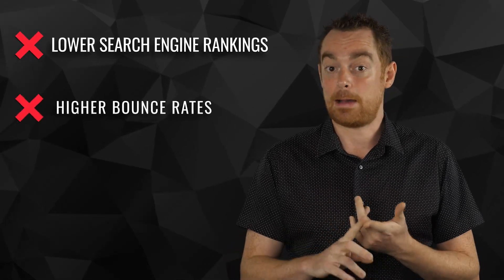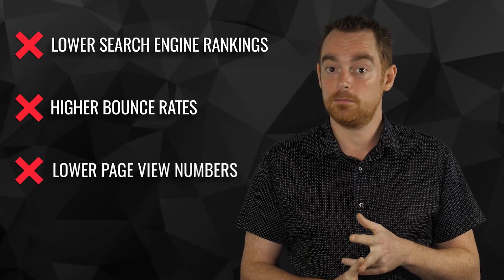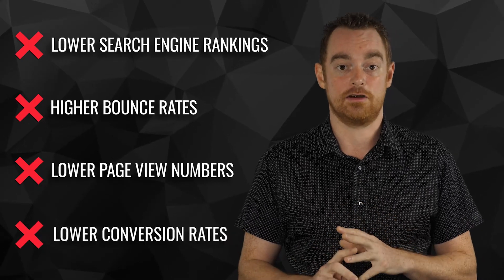And not only that, choosing a fast WordPress host is critical to the bottom line of your business, because slower websites suffer from lower search engine rankings, higher bounce rates, lower page view numbers, and lower conversion rates. To put it simply, a slow website equals lower profits.